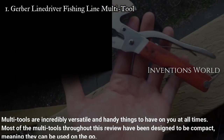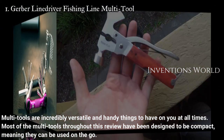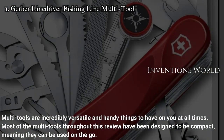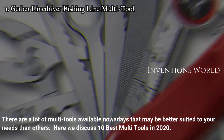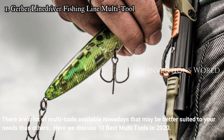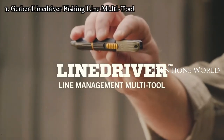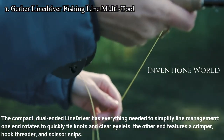Multi-tools are incredibly versatile and handy things to have on you at all times. Most of the multi-tools throughout this review have been designed to be compact, meaning they can be used on the go. There are a lot of multi-tools available nowadays that may be better suited to your needs than others. Here we discuss 10 best multi-tools in 2020.